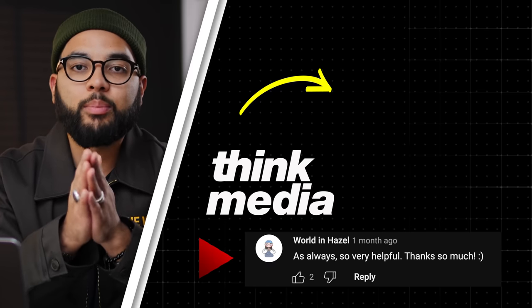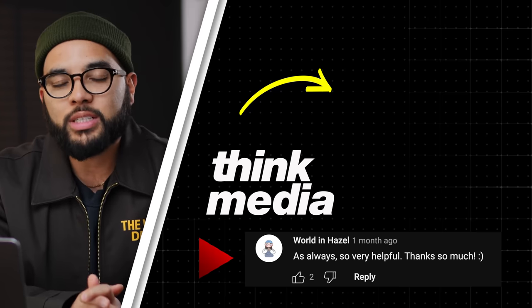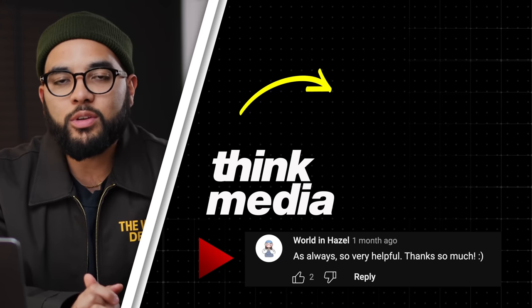If you got value in this video, hit that like button, and if you wanna check out another video from us here at Think Media, go ahead and click or tap the screen. Can't wait to see you in a future video. Peace.